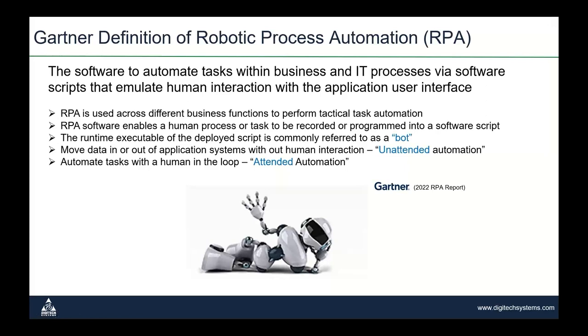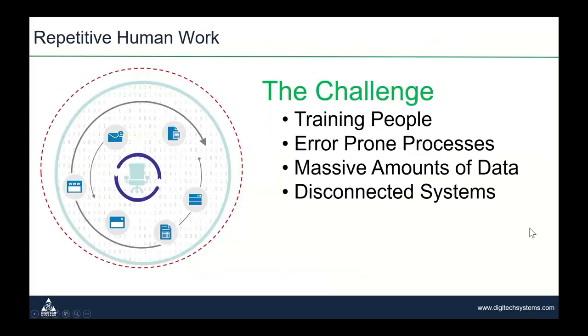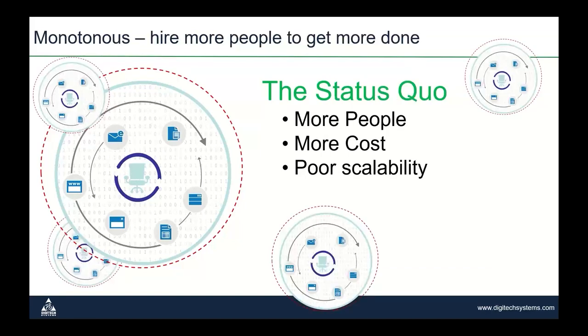The challenge is that repetitive human work exists in nearly every organization. If you want to grow, you hire more people at more cost, and the manual approach is monotonous and error-prone — and on top of that, it's not scalable. Wash, rinse, repeat — the same process with more people doing it. And it's usually the least fulfilling work in the organization.